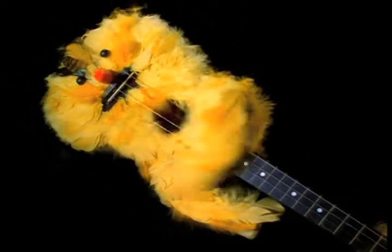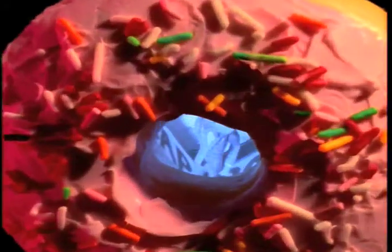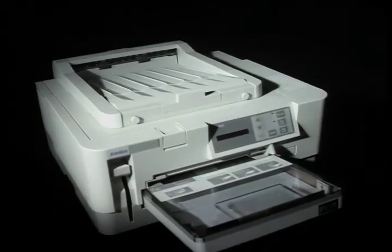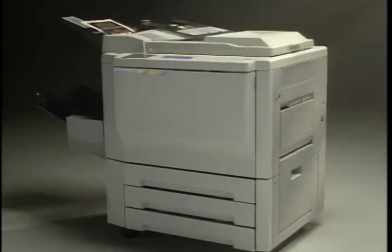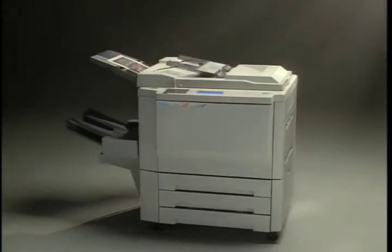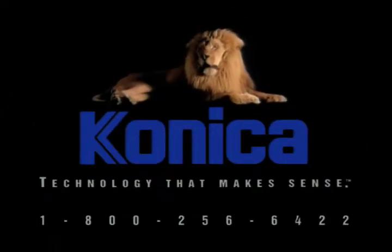What if you combine a ukulele and a canary? Not good. How about a TV and a donut? No. How about a printer and a color copier? The Konica 7728 — a color printer and digital color copier all in one. Now that's technology that makes sense. Only from Konica.